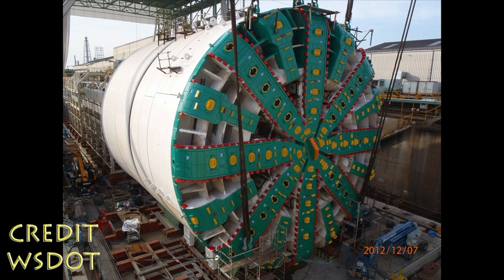Bertha is the world's largest diameter tunnel bore machine, and she is coming to Seattle. What she's going to be doing is boring a tunnel underneath downtown Seattle to replace the bridge SR-99 that currently carries, or used to carry, traffic north and south.